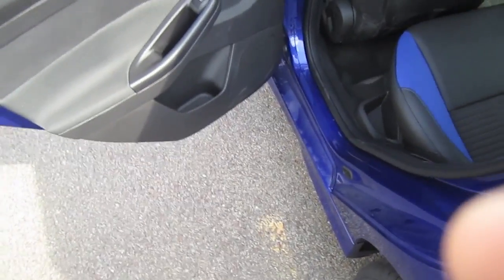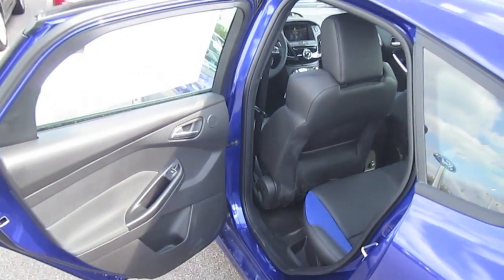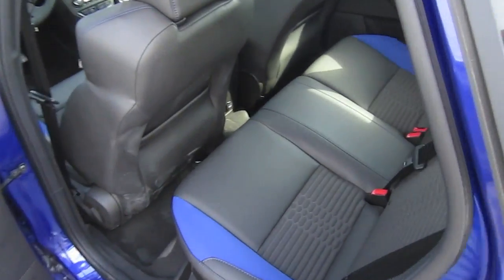Now let's take a look at the back seat. I'm 6'2" and with the driver's seat adjusted for myself, there is hardly any leg room, so I had to move it a bit forward.